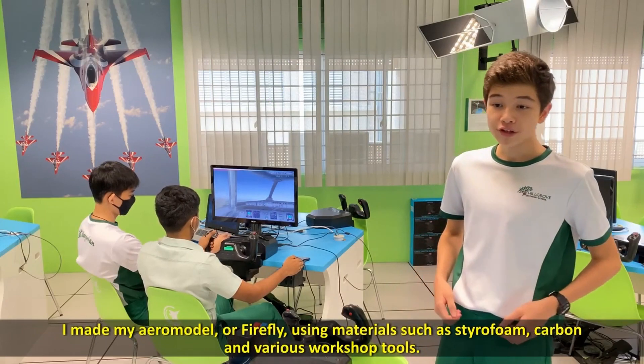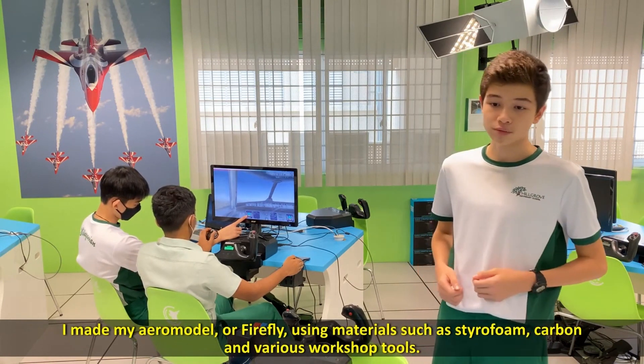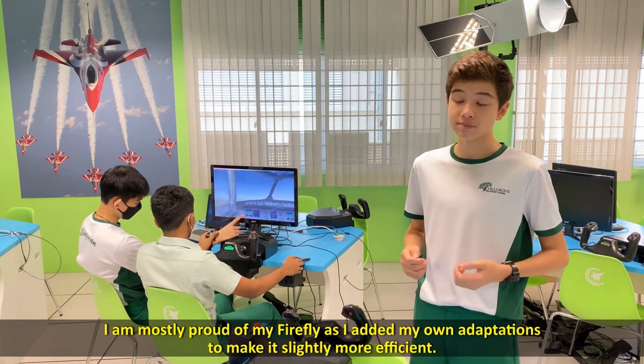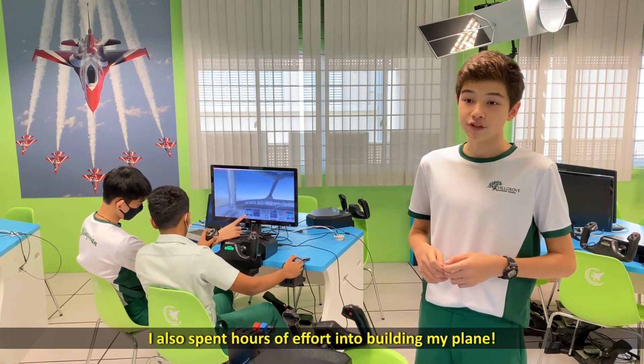I made my aeromodel or firefly using materials such as styrofoam, carbon, and various workshop tools. I am mostly proud of my firefly as I added my own adaptations to make it slightly more efficient. I also spent hours of effort into building my plane.